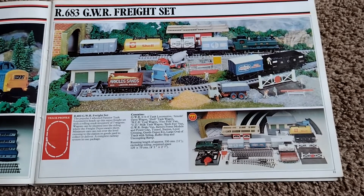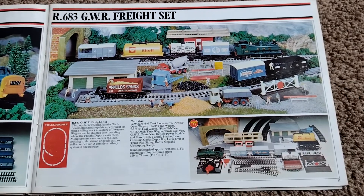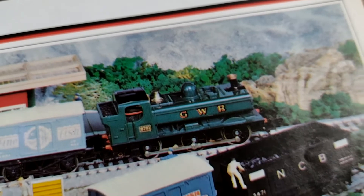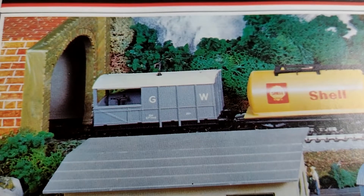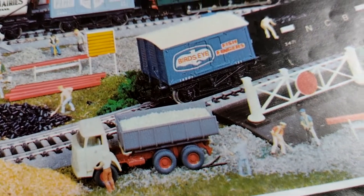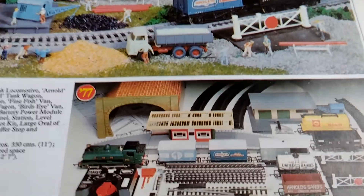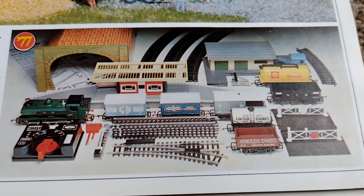Fortunately Hornby said right, okay, we'll come out with the R683 GWR Freight Set, using the venerable old 8751 again - the RO41 - that came this time with a fine fish wagon, United Dairies wagon, the Shell tank wagon, Great Western brake van, your Arnold Sands open plank wagon, your Bird's Eye fish fingers wagon, and your NCB National Coal Board wagon, and a load more besides.